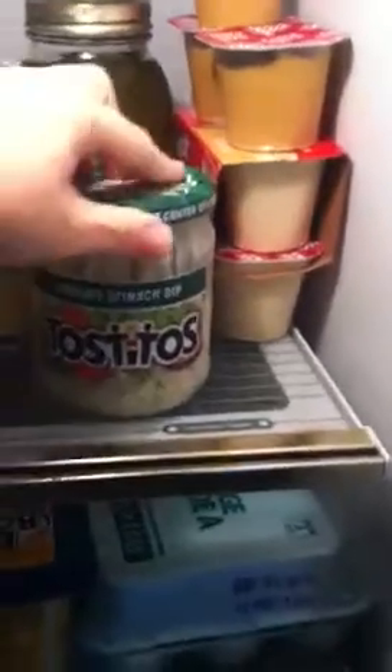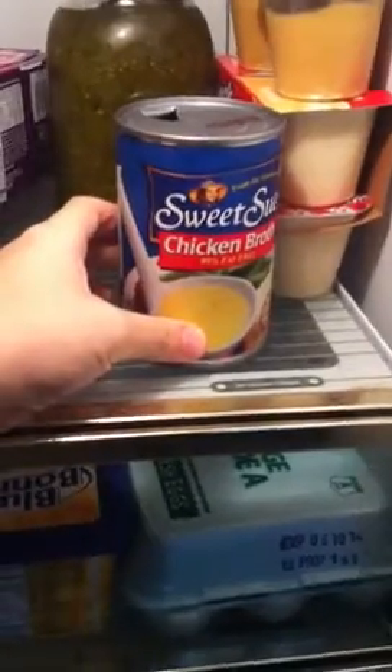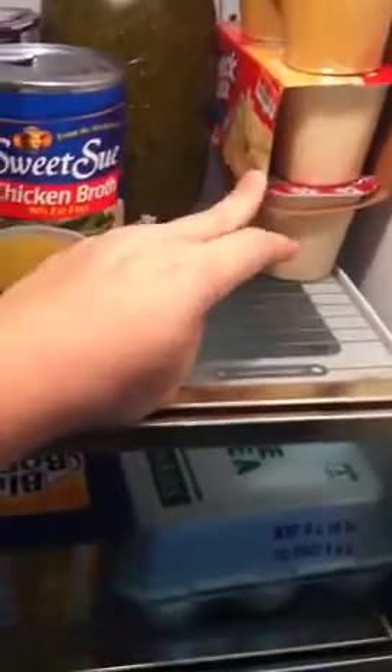On the top shelf we have some Sonic ice — I told y'all I was obsessed. This is an open Dr. Pepper from when my friend Tiffany was here the other day. Tostitos, creamy spinach dip. A half-open can of chicken broth — I should throw that out. There's some tapioca pudding and some butterscotch pudding, and I don't think either one of those are sugar-free either. I got them at Big Lots.